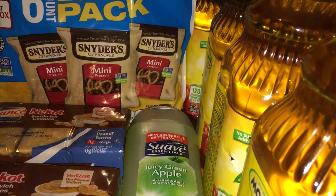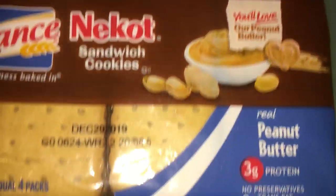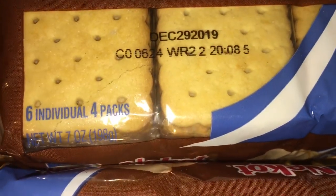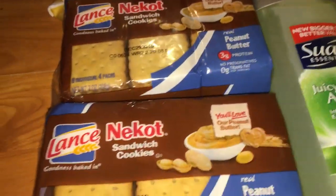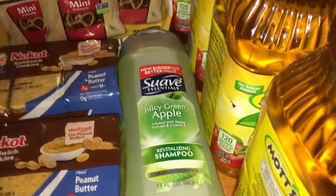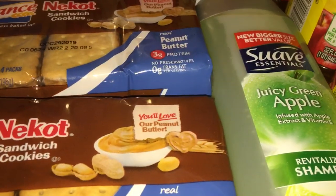My daughter Alani set everything up, so I'm going to show you the second store first. Going down the receipt, the first thing I got was some Lance cookies — these right here. There are six individual packs in here and it's a seven-ounce bag. I got two packs of cookies and I had a dollar off two packs when you buy Lance.